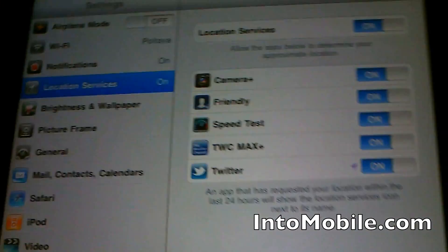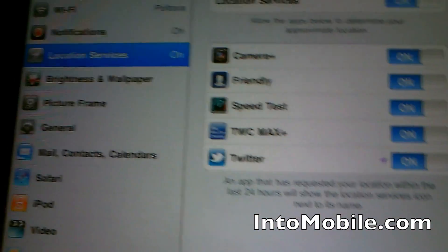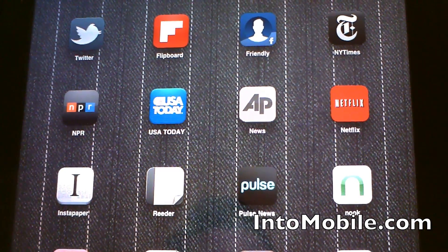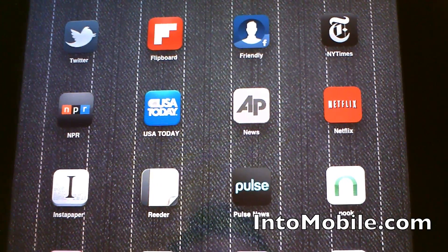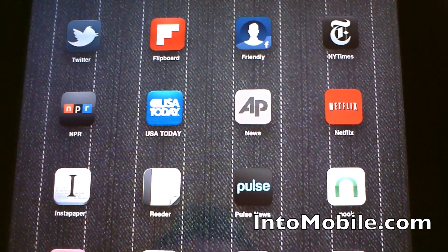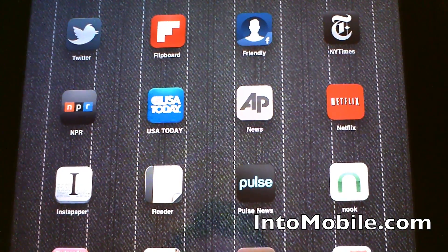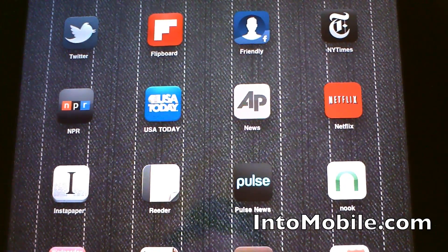This is a very quick tour of iOS 4.3. For those of you who have jailbroken or unlocked devices, I would steer clear of this update until a jailbreak for iOS 4.3 and an unlock is released. But if that doesn't concern you, then by all means go ahead and update your devices. This is Mark for intomobile.com, and we hope you've enjoyed this very quick tour of iOS 4.3.